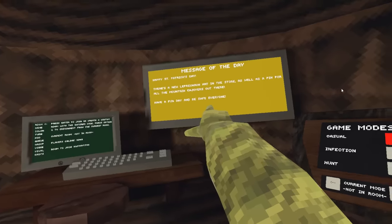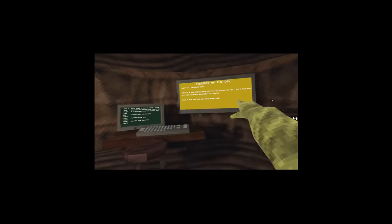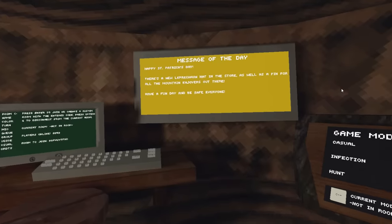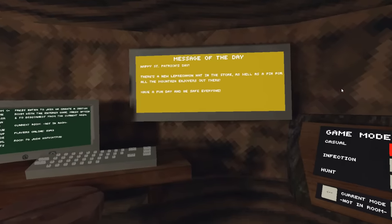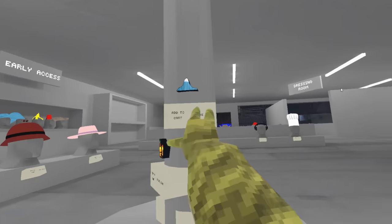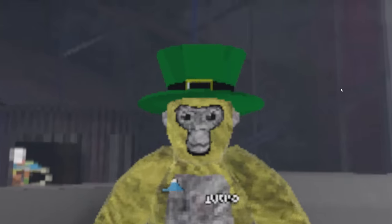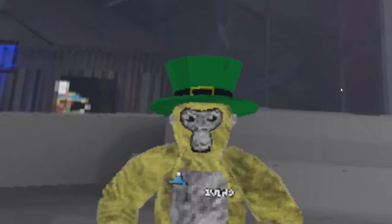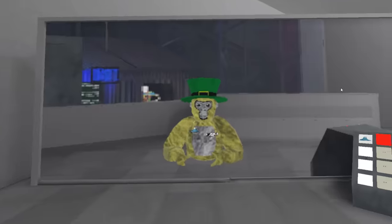I literally just woke up and there's an update. Happy St. Patrick's Day, everyone. There's a new leprechaun hat in the store as well as a pin for all the mountain enjoyers out there. Have a fun day and be safe, everyone. There it is for 3,000 shiny rocks. And there's the pin for 1,000 shiny rocks. They both look cool actually, but I'm still going to wait on the other items before I spend money. Let me know in the comments if you're going to buy them.